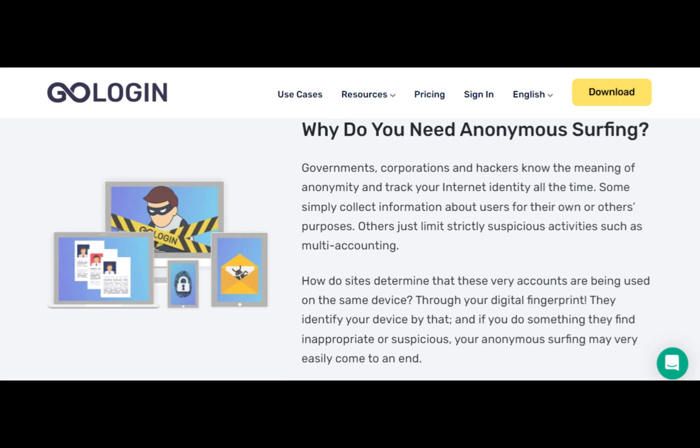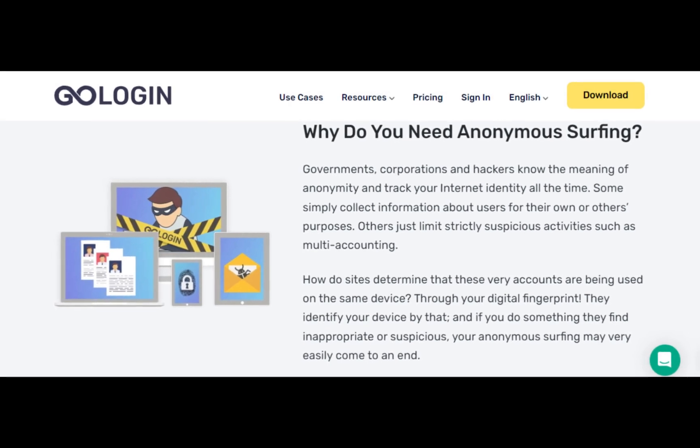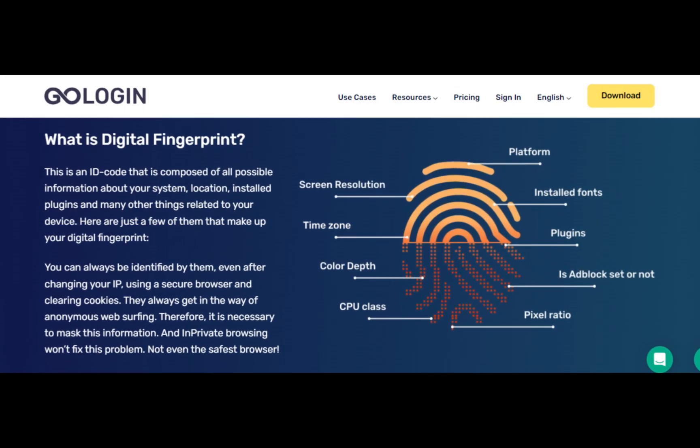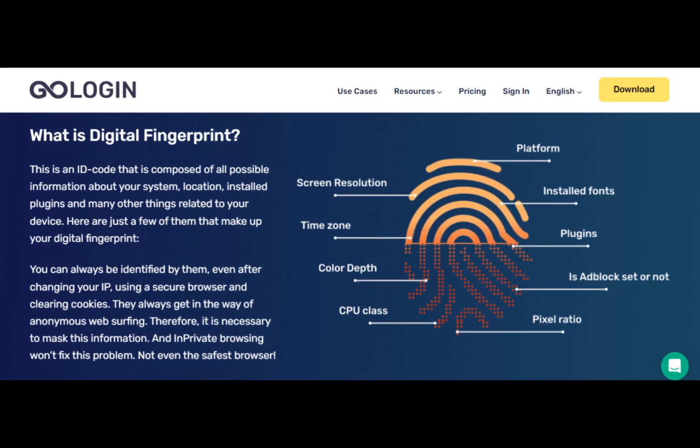Why do you need GoLogin? Privacy Protection: it prevents websites from tracking your online activity and linking all your actions to a single account.